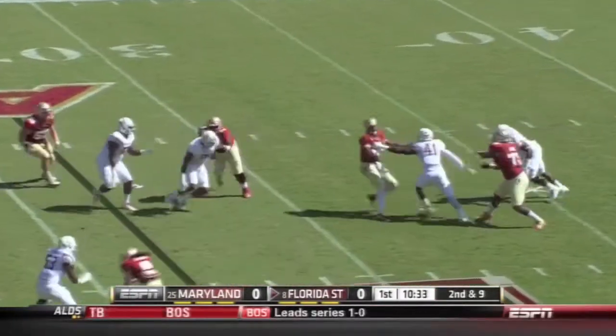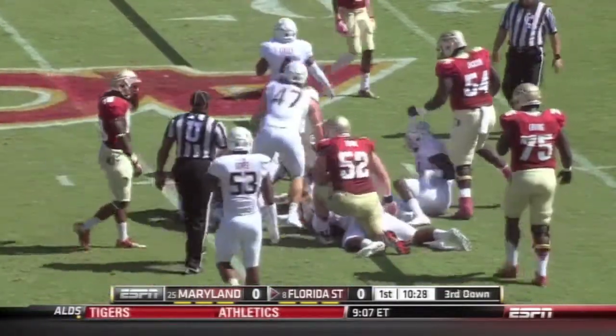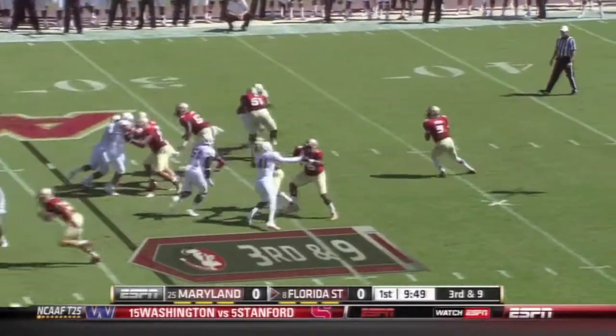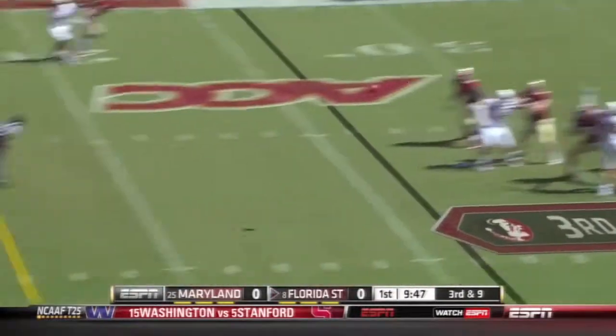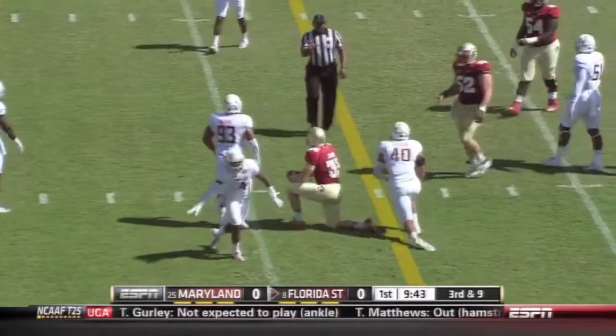And Winston in trouble, able to get away from Marcus Whitfield. They finally get him to the ground. Winston with time — this pass is caught by the tight end Nick O'Leary and it's a first down.